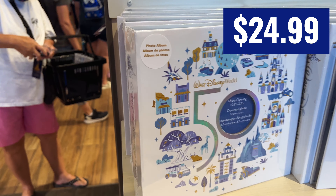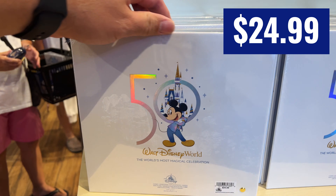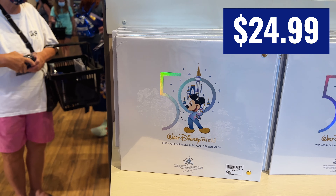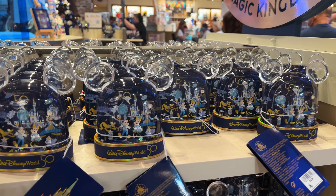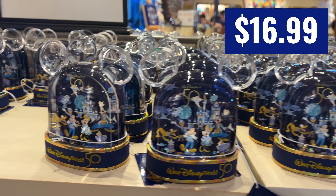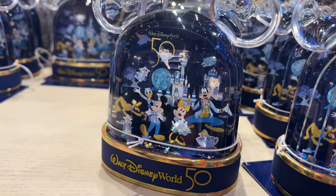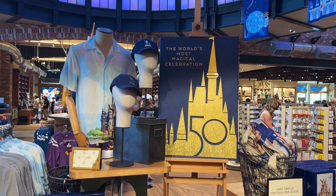And $20 isn't a bad price. The photo books are new from my last visit — $24.99. They have a couple of versions, which I'll show the other ones later. I like this white one. I've shown you this in my past videos, but it's super cute. It is a snow globe, and it's awesome.